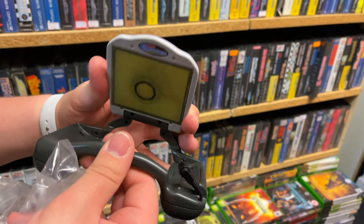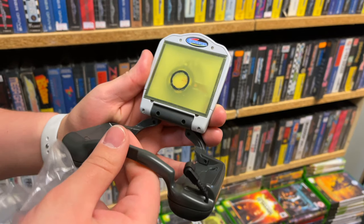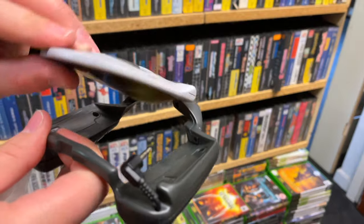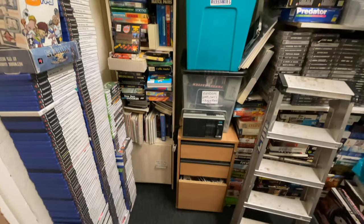This was something kind of weird that my friend Jack found while we were having a look around — this plugged into the Game Boy Advance and was actually some sort of speaker, which doesn't really look like it would work that well.